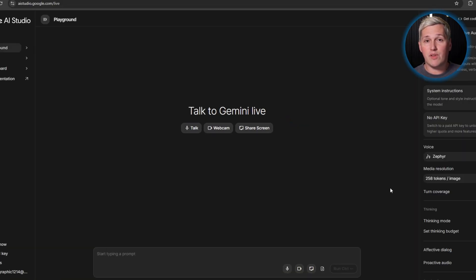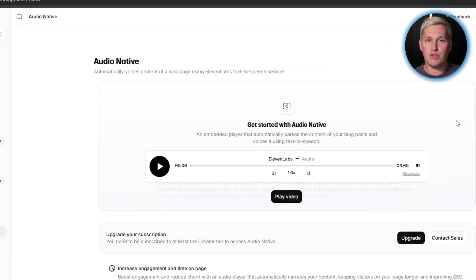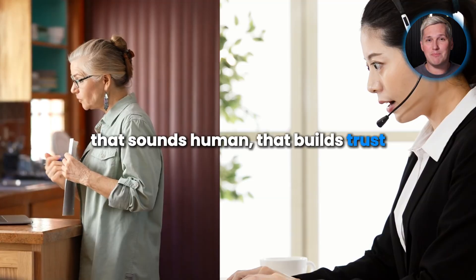It uses WebSocket connections for low-latency audio streaming — same technology the expensive platforms use, you just access it directly. Voice creates presence. When someone calls a business and gets an immediate, intelligent response that sounds human, that builds trust. The expensive platforms know this. That is why they charge premium rates for voice access.